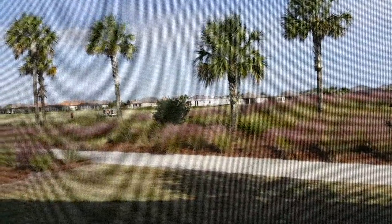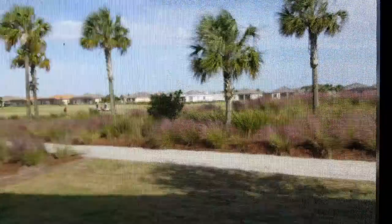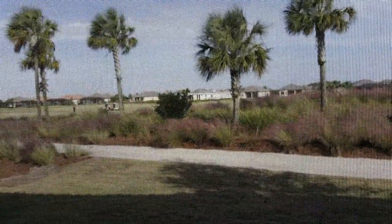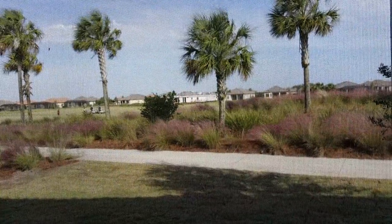Hey, it's Frank Harris here, Destination Realty Group, bringing you new construction deal of the week. Today I'm at Esplanade Golf and Country Club, and this is their new product line — condos. Here you can see you're on the golf course, so you've got a gorgeous view of the golf course.